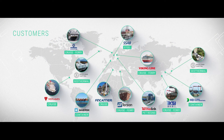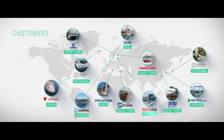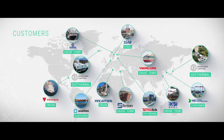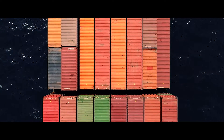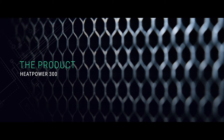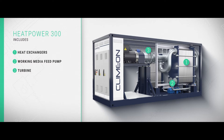The technology is proven across a range of industries, from global leaders in industrial manufacturing, to geothermal and traditional power producers, and sustainable shipping. The Heatpower 300 unit includes all necessary components for seamless installation and autonomous production of sustainable electricity.